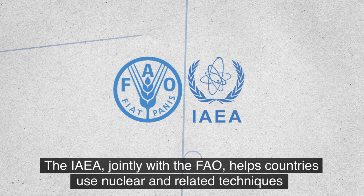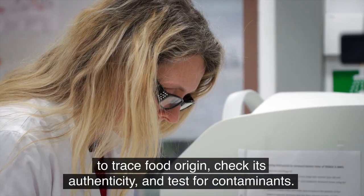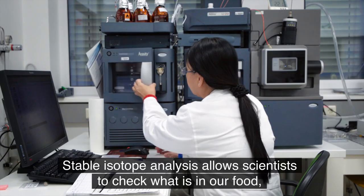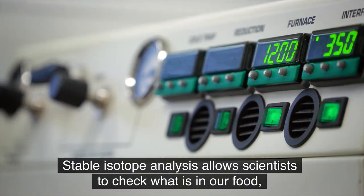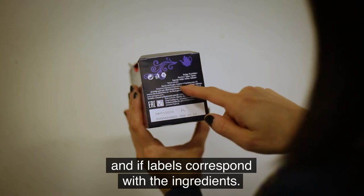The IAEA, jointly with the FAO, helps countries use nuclear and related techniques to trace food origin, check its authenticity, and test for contaminants. Stable isotope analysis allows scientists to check what is in our food and if labels correspond with the ingredients.